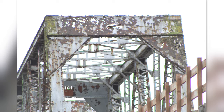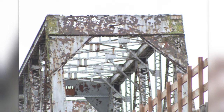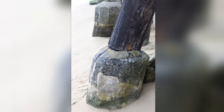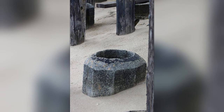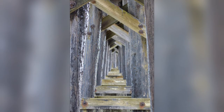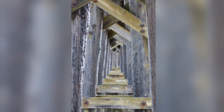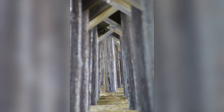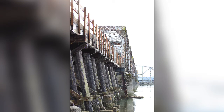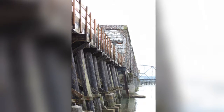A five-bent ballast trestle built of cedar pilings made up the remaining sections of 2,988 feet, on each side north and south. There were 14 piers containing 16,000 yards of concrete for the center span. You can also see how the piles were encased in concrete to help preserve them.